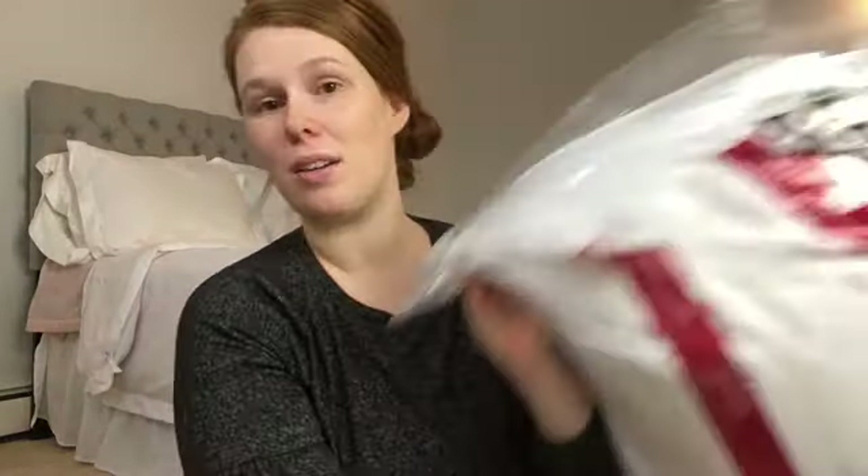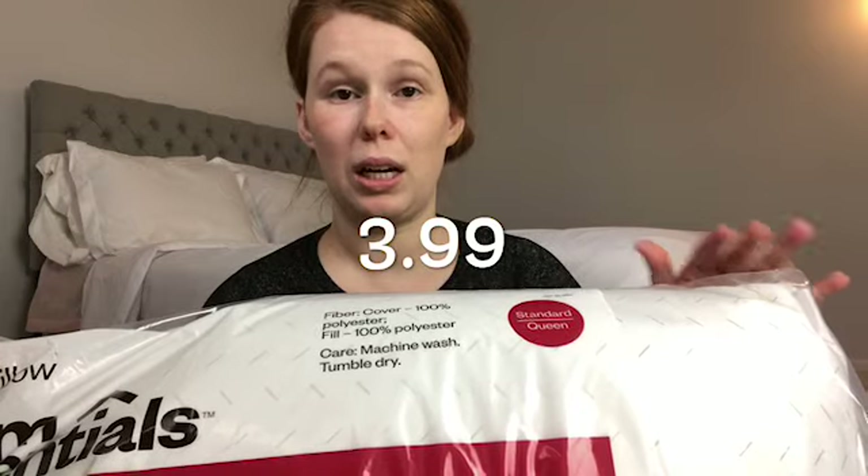The last thing I have to share is these really basic pillows — the Room Essentials standard queen pillows. They were only $2.99 or $3.99 each — really super inexpensive. We're constantly replacing pillows and we're not really pillow snobs, so any pillow will do. Go ahead and give this video a thumbs up if you liked it so I can make more like this, and I hope you guys have a very blessed day.